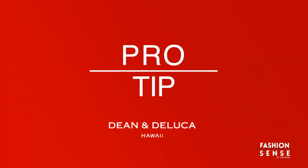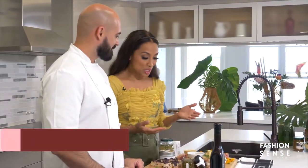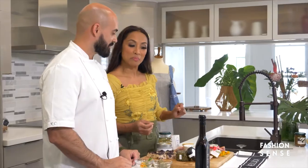Here's your Fashion Sense Pro Tip of the Week with Dina DeLuca, Hawaii. Hi guys! Chef, I've had the most beautiful and delicious charcuterie board at your Artisan Loft restaurant at the Ritz-Carlton Waikiki. Do share, what's your secret to creating an impressive board?